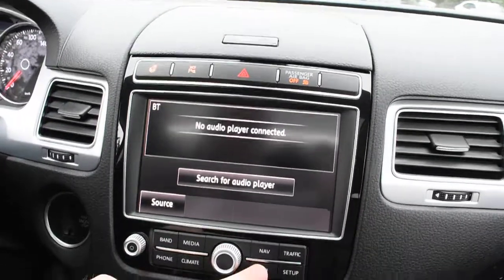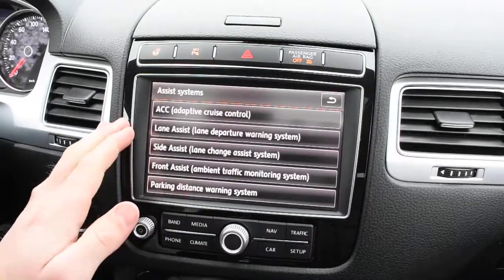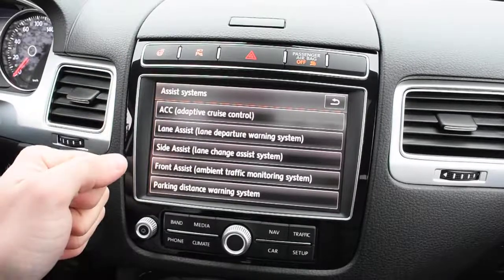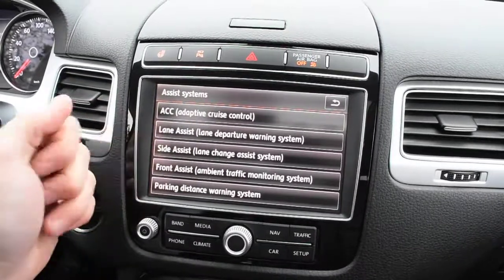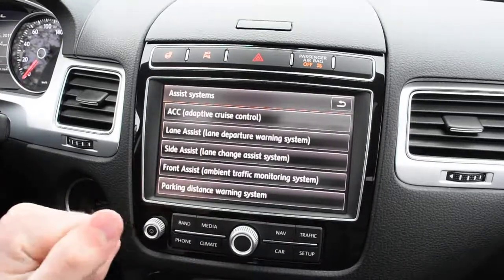Going to our car setup and assist systems, you can see it does come with an abundance of technology, including your adaptive cruise control, lane assist, side assist, front assist, as well as your park distance warning system.